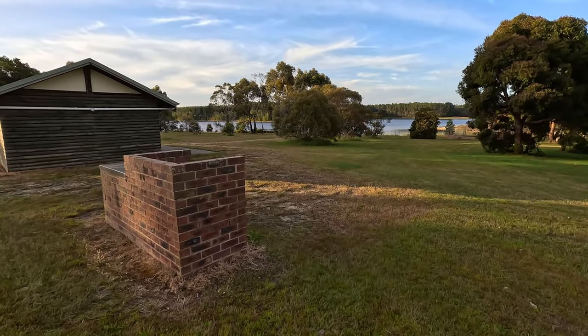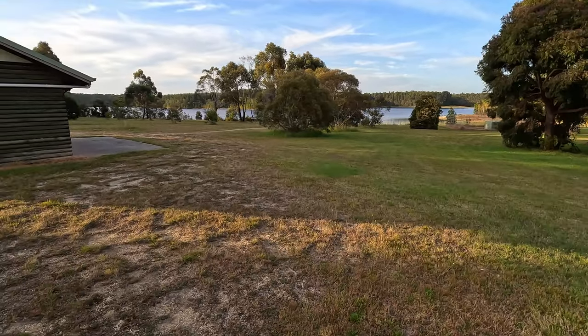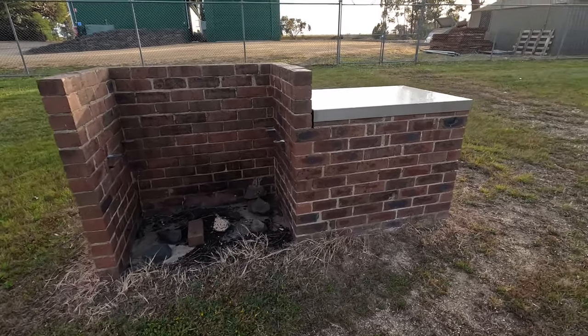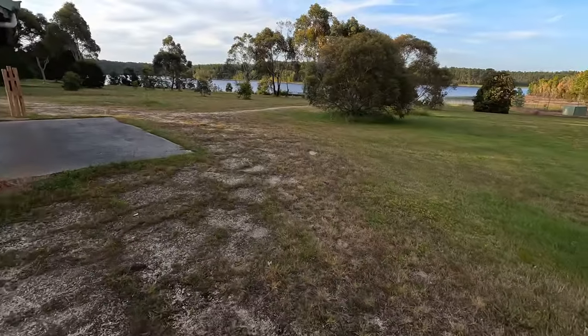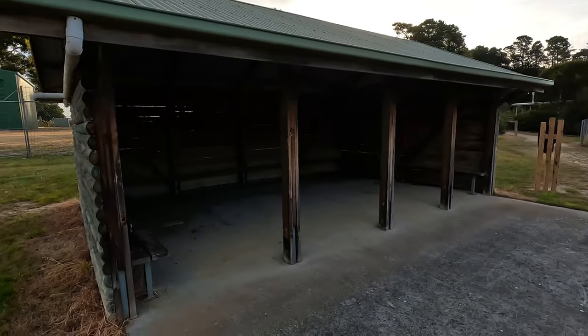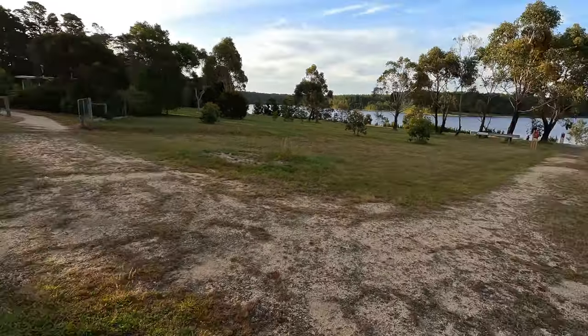Let's have a quick look at the facilities here at Upper Stony Creek Reservoir, Durdawara. I thought we might have had a barbeque but it's in a state of disrepair, nothing going on there — a bit of a shame. There's this big shelter shed though; at least you can get out of the rain.